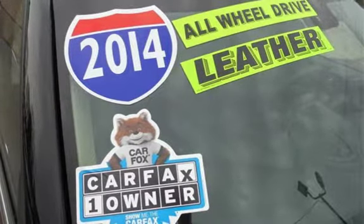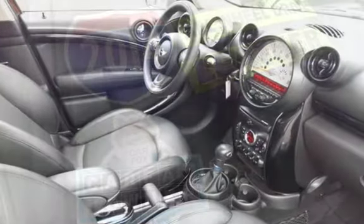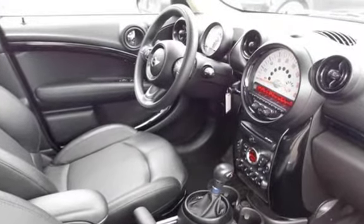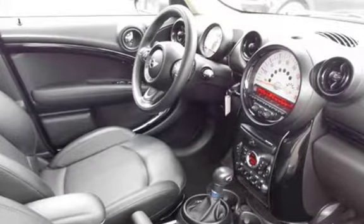This MINI has less than 72,000 miles on the odometer. Estimated fuel economy for this vehicle is 23 miles per gallon in the city and 30 miles per gallon on the highway. This vehicle is in excellent overall condition.